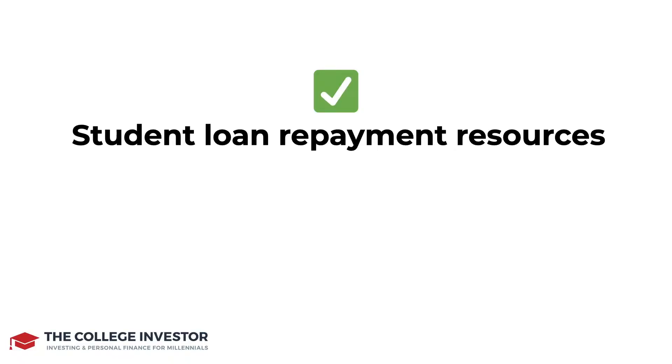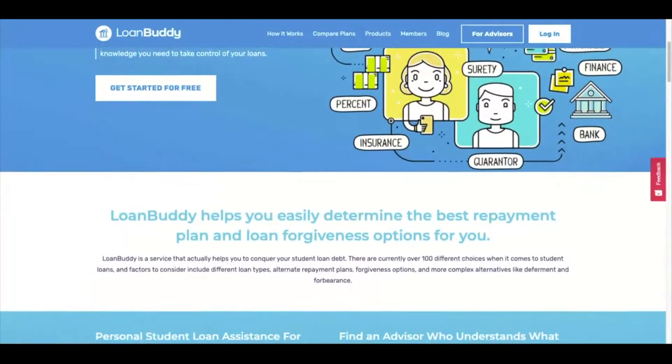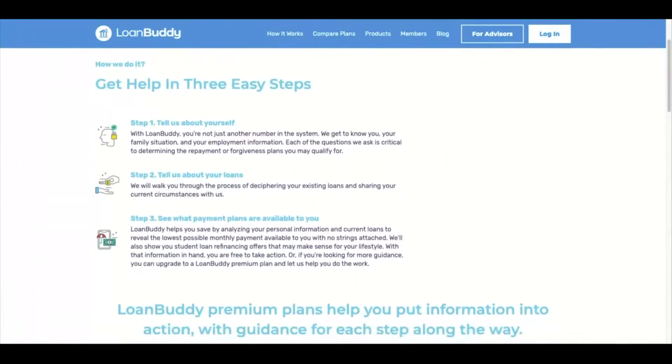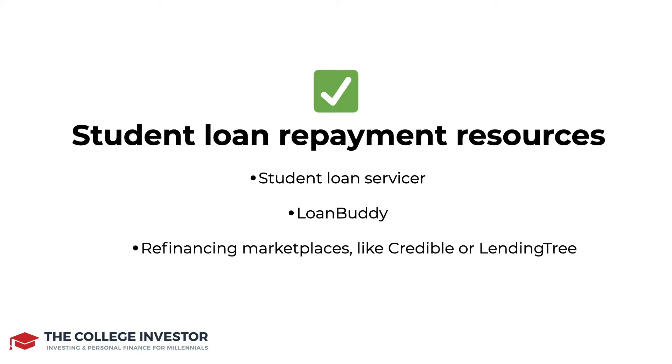If you're still confused as to what option you should be selecting when it comes to paying back your student loans, you can check out what options you have with your current student loan servicer, or you can use a tool like Loan Buddy. Loan Buddy is awesome at helping you figure out what your options are based on your own situation. You can also look at refinancing marketplaces like Credible or LendingTree to help you figure out if refinancing is an option. We will link to all of those things below, so be sure to check them out.